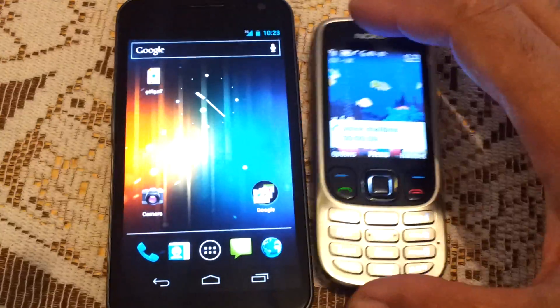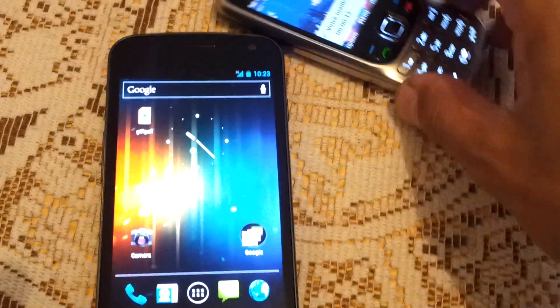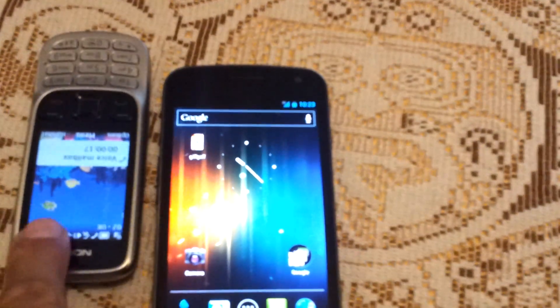Nothing apparently going wrong there. I think we've got a problem with the signals because we're not getting any messages back — this phone's actually sending and receiving, or at least receiving.